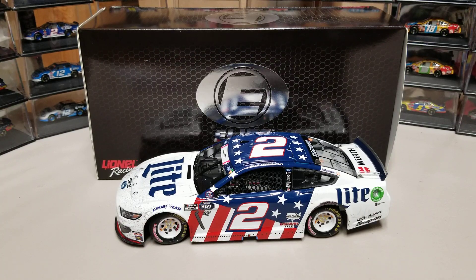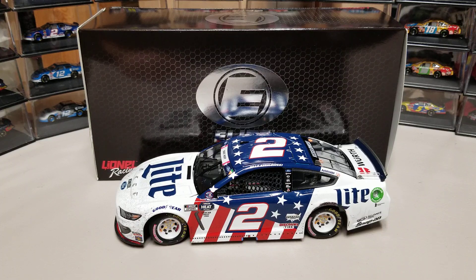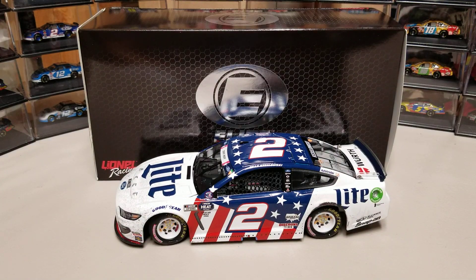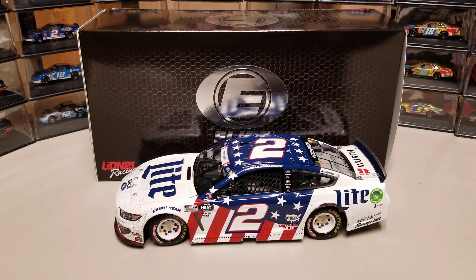Welcome back to another diecast review. This is Brad Keselowski's 2020 Coca-Cola 600 race win. I believe this is his third or fourth crown jewel off the list. Fontana was considered a crown jewel but that's obviously not true anymore. The crown jewels are the Darlington Southern 500, the Brickyard 400, and the Daytona 500 is number three.